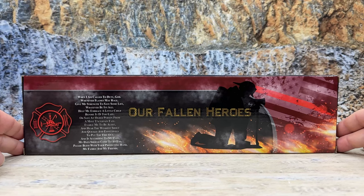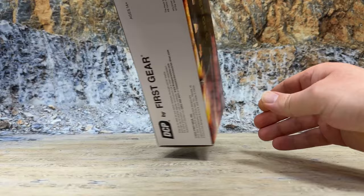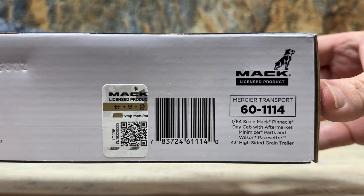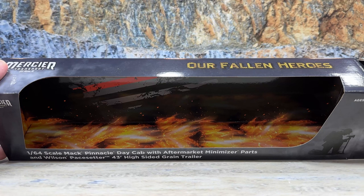On the back it has the Firefighter's Prayer — a tribute to our fallen heroes. That's the name of the truck, plus the firefighter symbol underneath. It is DCP item number 60-1114, a Mac licensed product with Mac licensing. Really nice packaging that they put on this truck.